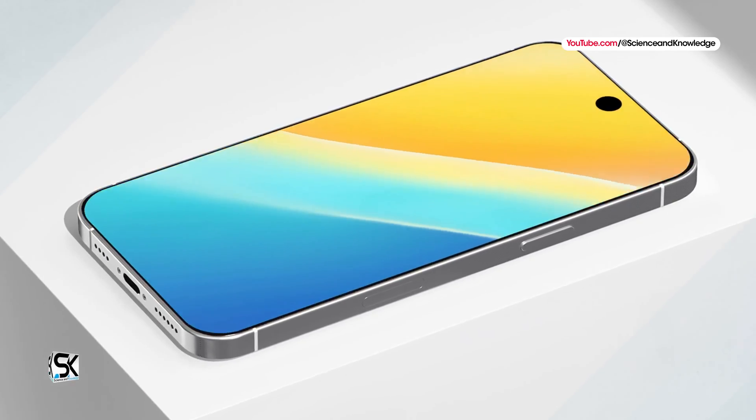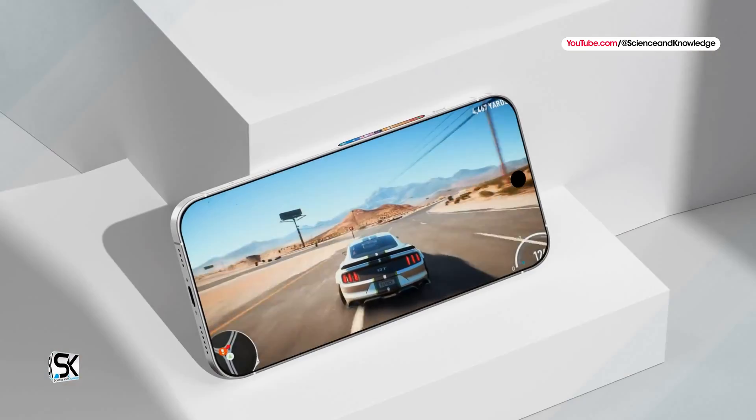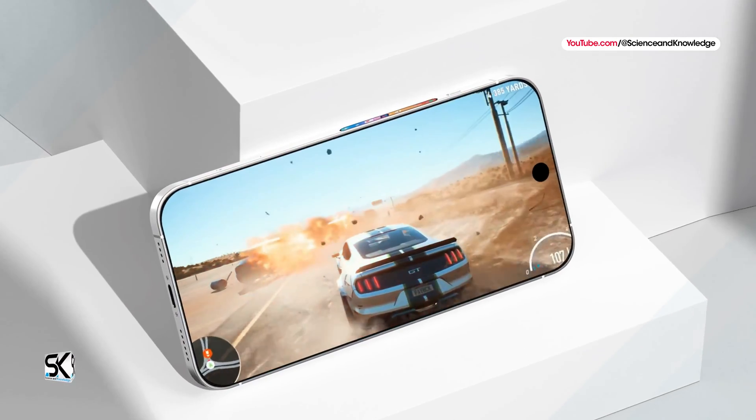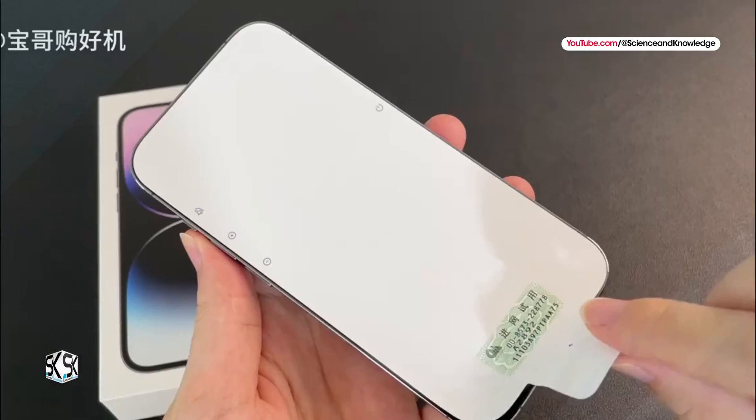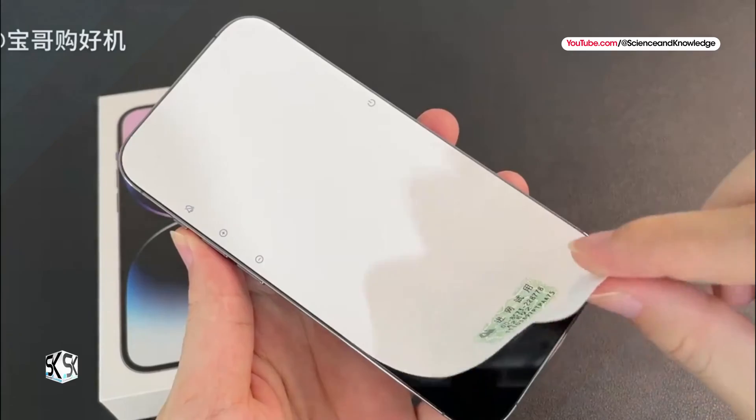Finally, technology and photography enthusiasts can eagerly await the launch of these devices. According to the available data, the new iPhone 16 Pro and the Apple Tetra Prism revolutionizes mobile shooting.